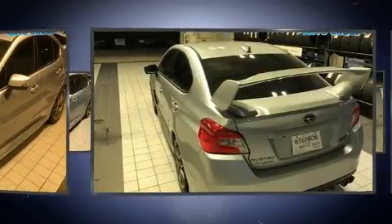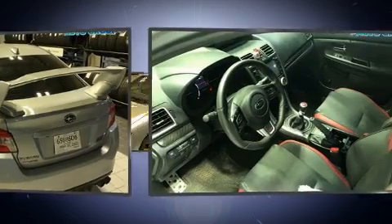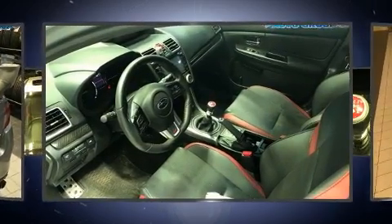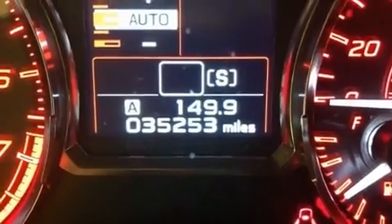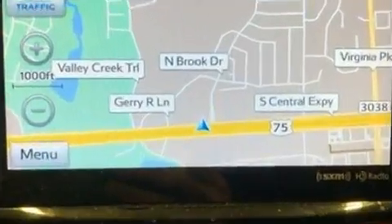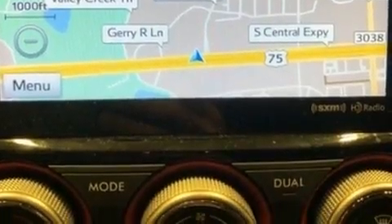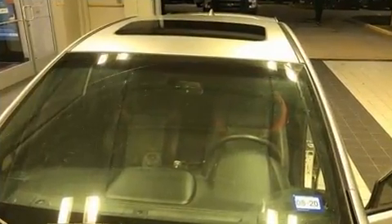Subaru made sure to keep road handling and sportiness at the top of its priority list. Smooth gear shifts are achieved thanks to the 2.5-liter four-cylinder engine, and for added security, dynamic stability control supplements the drivetrain. All-wheel drive keeps this model firmly attached to the road surface. Turbocharger technology provides forced air induction, enhancing performance while preserving fuel economy.